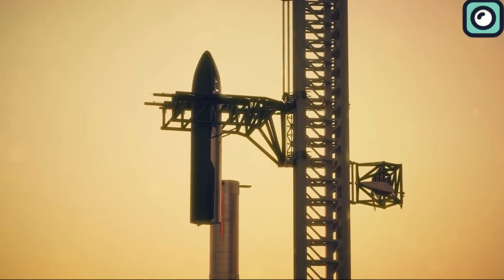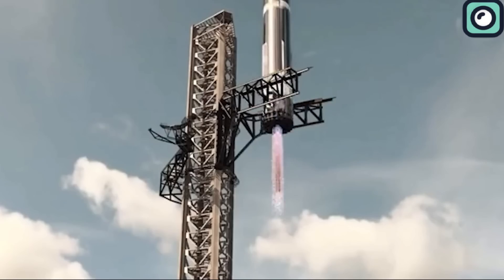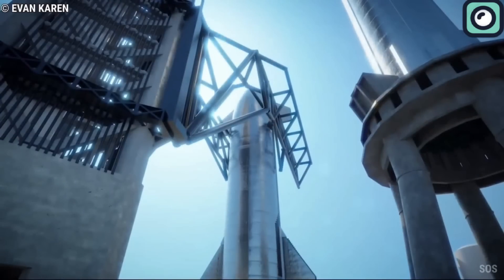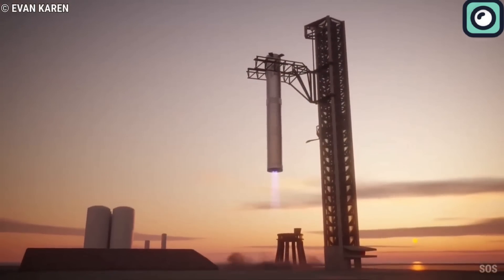Typically, Starship is initially supposed to land onshore, caught by the launch tower's chopstick arms, known as the Mechazilla system. This system consists of large robotic arms attached to the launch tower that catch the descending booster mid-air, eliminating the need for the booster to perform a complex landing sequence.